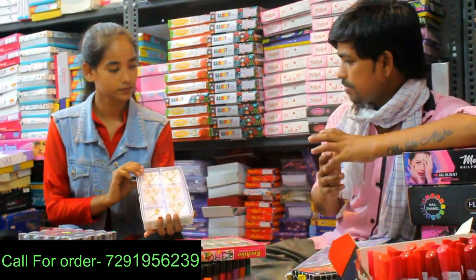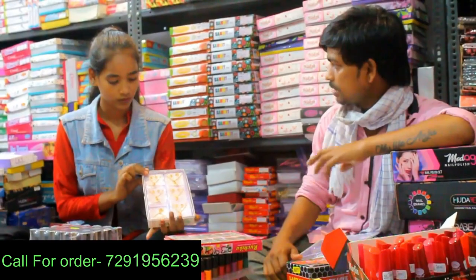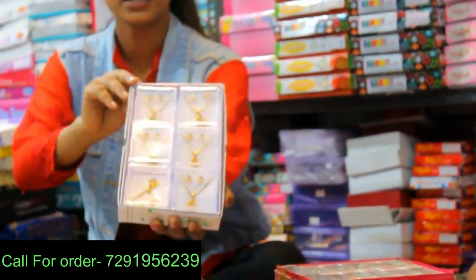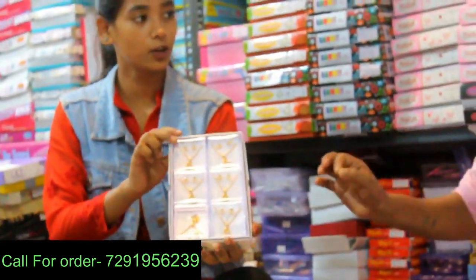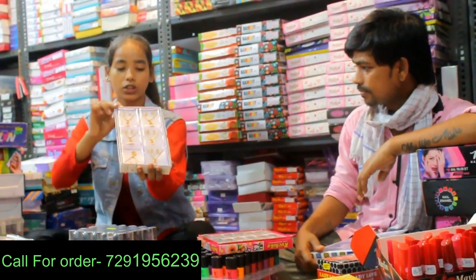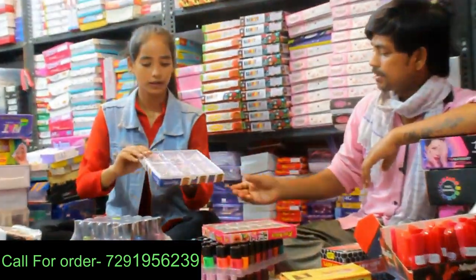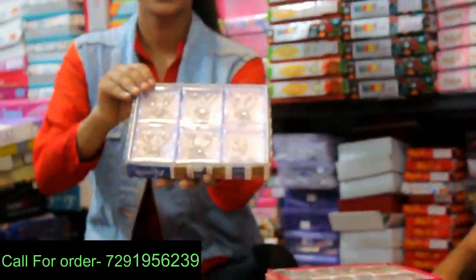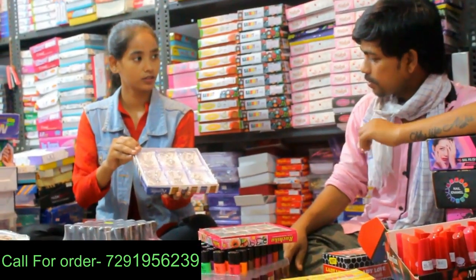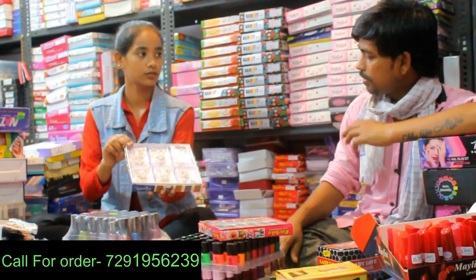This is a special item — a necklace set. You can put it in the sword kit. This is how good the design is. It is also a sword kit. The color is gold with red color.